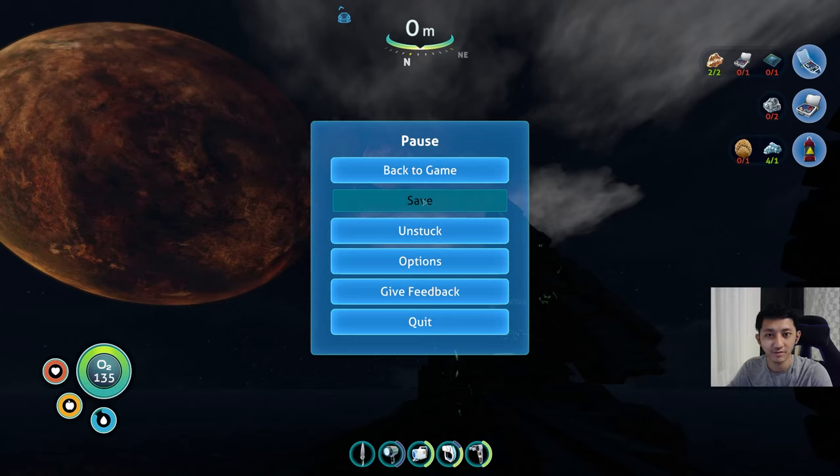Hello everyone, Killar73 here with another episode of Subnautica. This is gonna be episode 6, and I don't know if you watched the previous episode, but shit just went down. I didn't expect that — a fucking cannon just blew up a ship full of people. You might want to go and watch that. So yeah, let's get back into this.